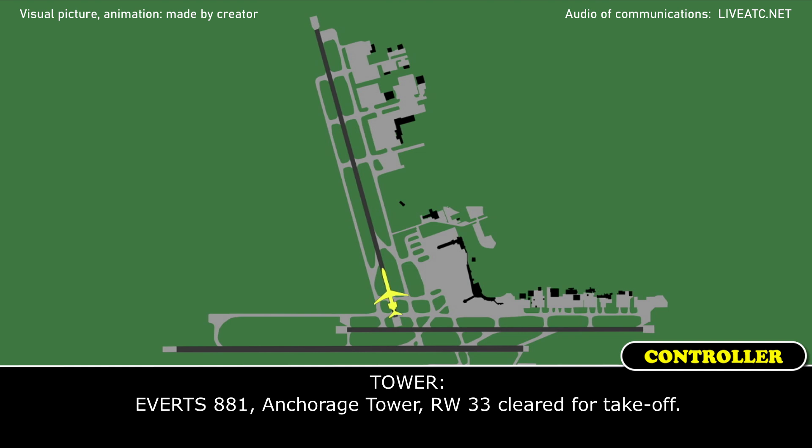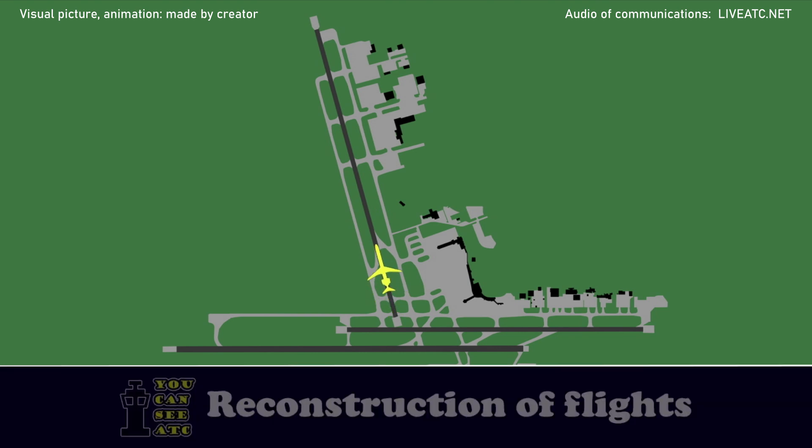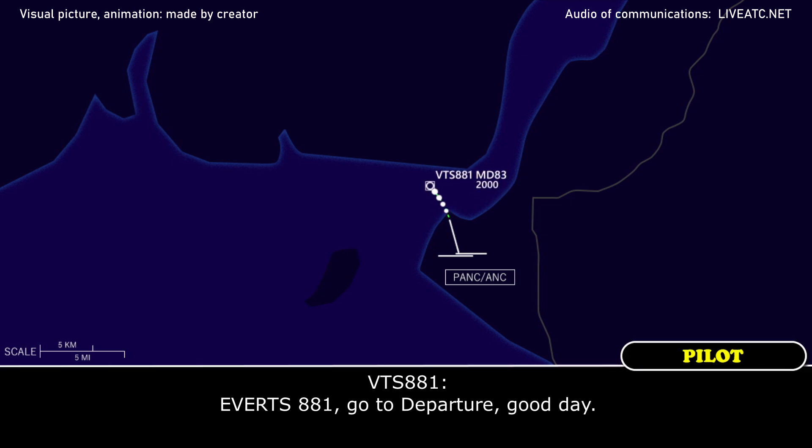8881H Tower, runway 33, Cliff Takeoff. Cliff Takeoff, 33, over to 8881H. Everett 8881, contact Parcher. Everett 8881, going to Parcher, good day.